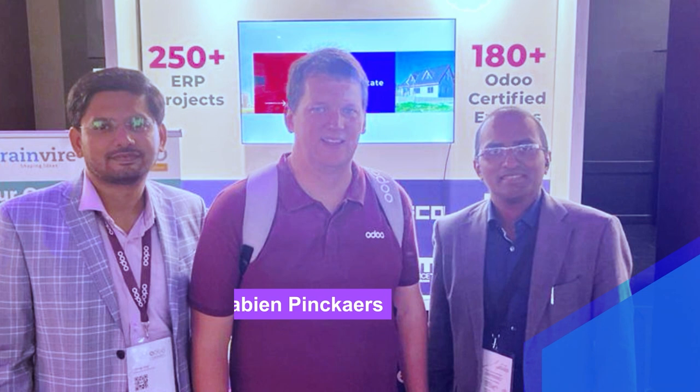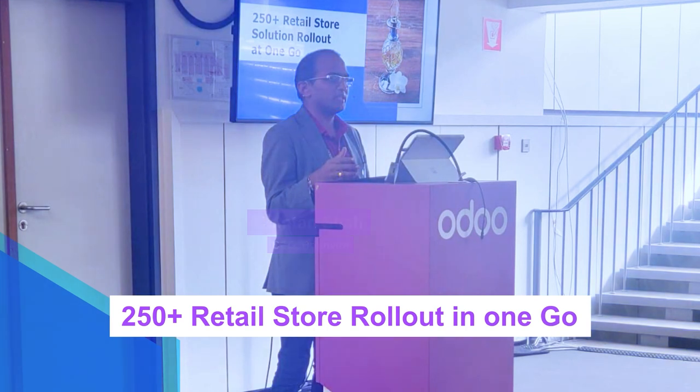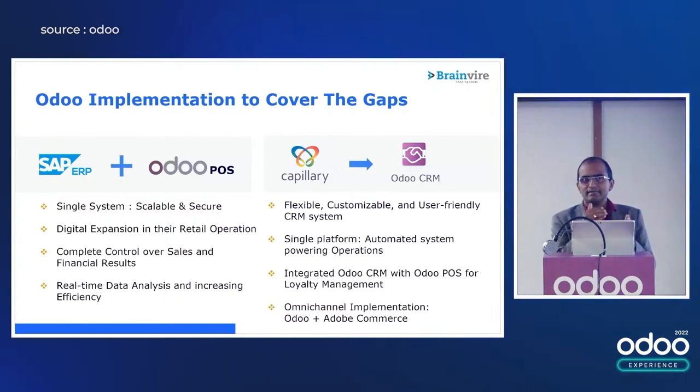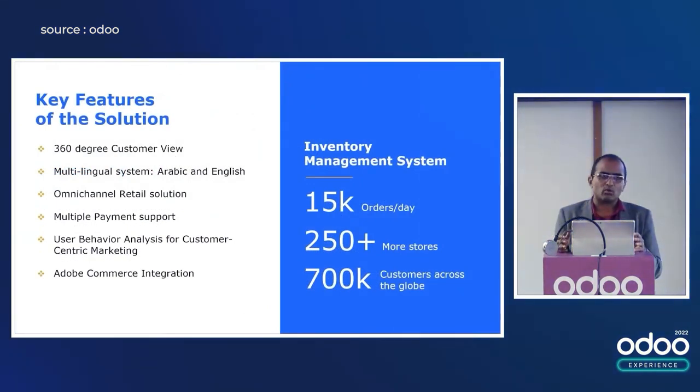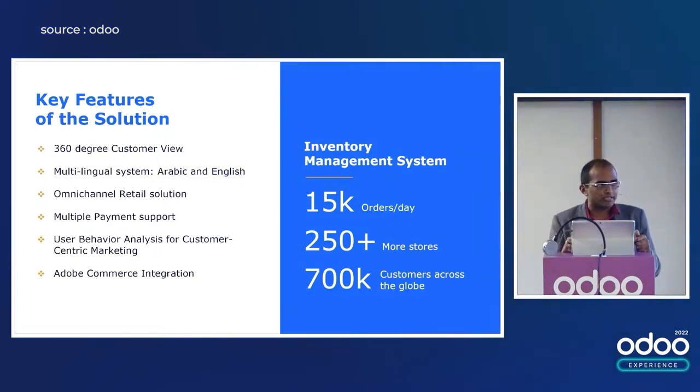What are the features of Odoo? Because of the Odoo platform that has been implemented with the entire web-based platform, they have complete control over the data, over the sales, and they have a real-time update on a day-to-day basis, on an hour-to-hour basis. A key feature of the solution is that 360-degree complete view that you get from the customer point of view at the checkout level, at the CRM level, or at the marketing level whenever you are talking to the customer.